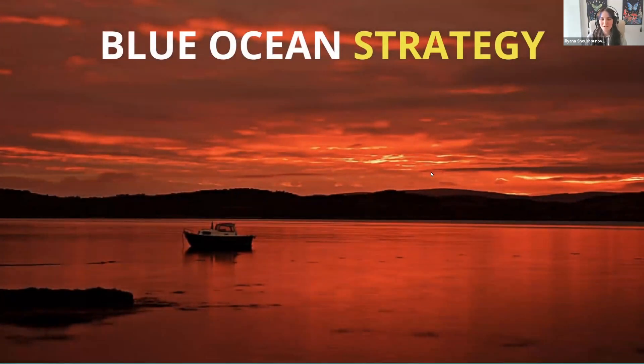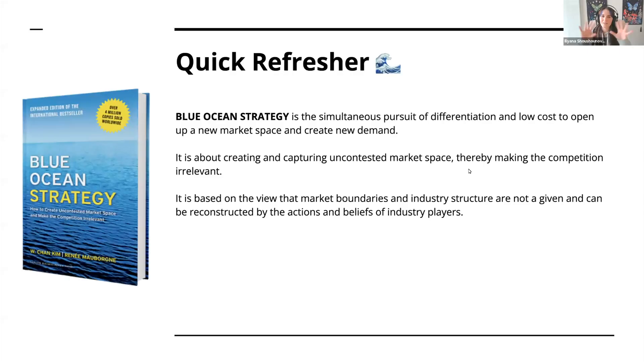Before we jump into our discussion, I wanted to give everybody a quick refresher because we've had a couple of months — some people read earlier, some halfway through, some more recently. Blue Ocean Strategy is the pursuit of differentiation at low cost to open up a new market space and create new demand. It's about creating and capturing uncontested market space, thereby making the competition irrelevant. It's based on the view that market boundaries and industry structure are not a given and can be reconstructed by the actions and beliefs of industry players.